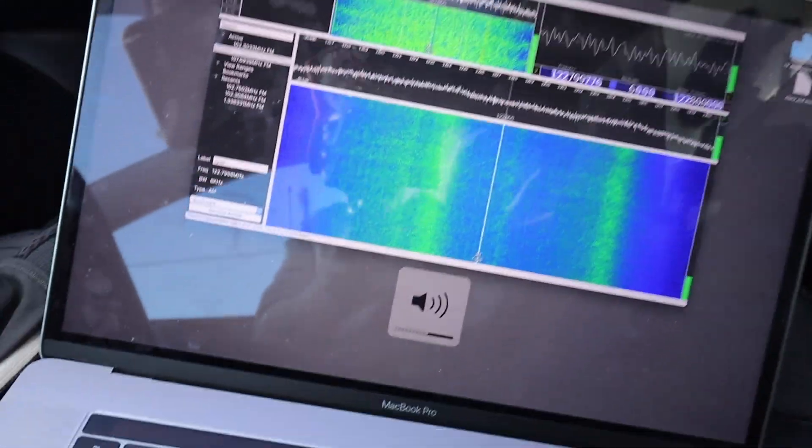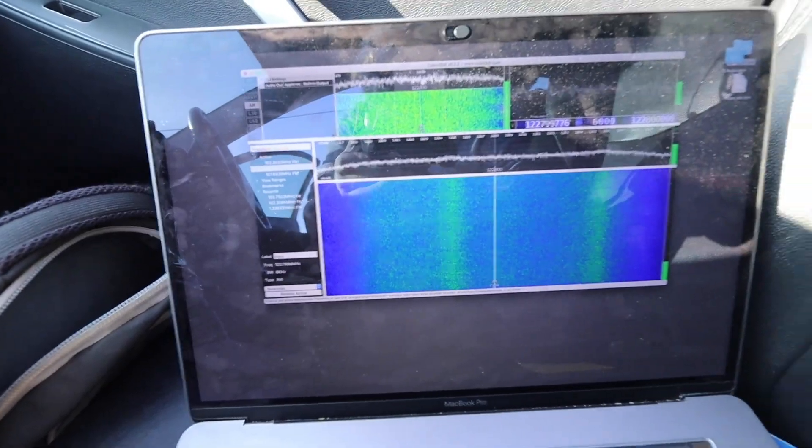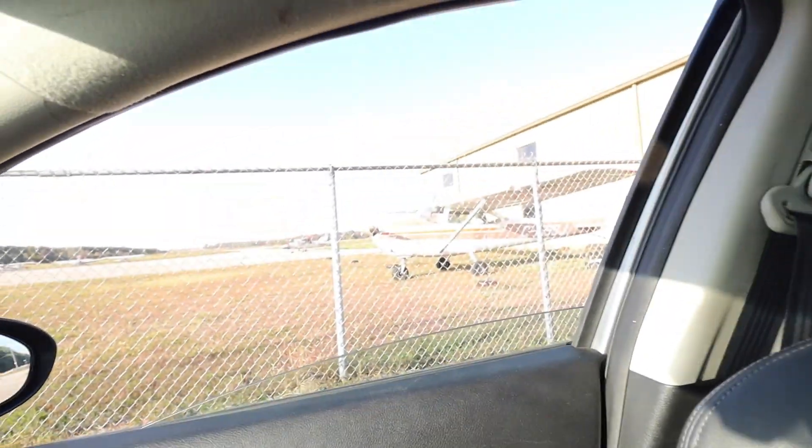If you were able to tune your car as high as 122.8 and set it to AM, you'd be able to hear airplanes communicating with each other. This doesn't affect our project, but I thought it was cool to recognize that just above where we're broadcasting music, pilots are communicating. I'm going to use the same software-defined radio to build this project, so let's get started.